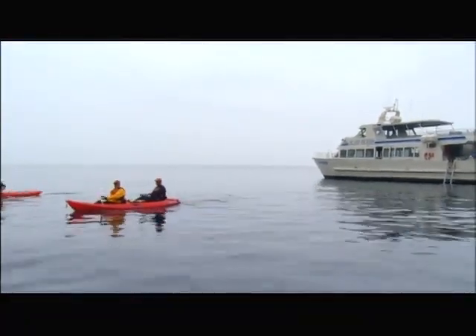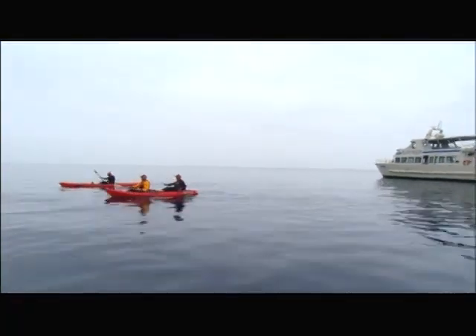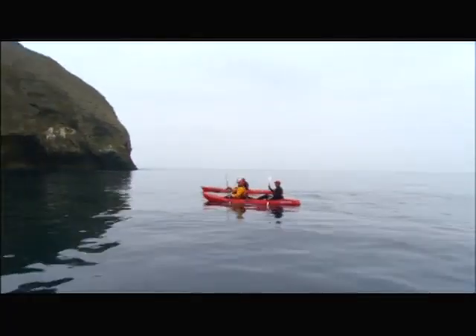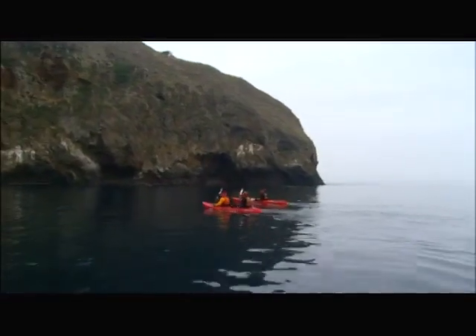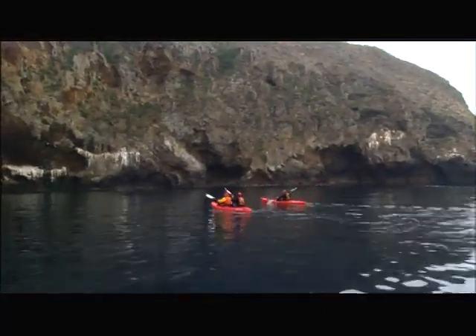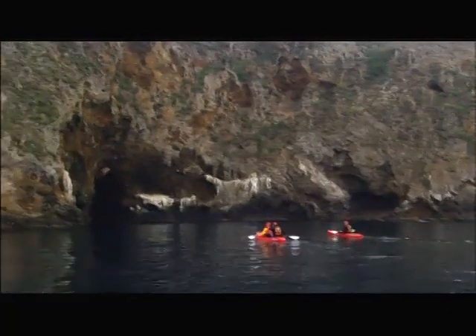We have left the big boat and we are in the water. Here's Santa Cruz Island in front of us. And Garrett, I said we were going to be in the island, but we weren't going to be on the island — we were going to be inside the island. Let everybody know what exactly that means. Where are we heading right now?